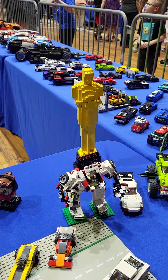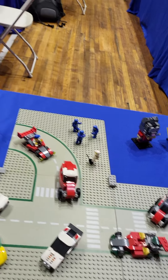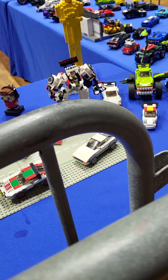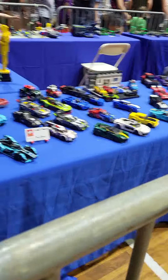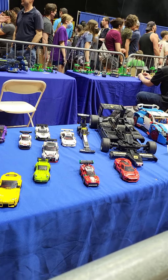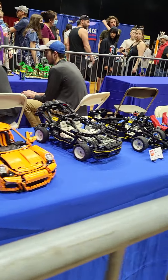That's cool. We've got a whole bunch of cars here. So cool.